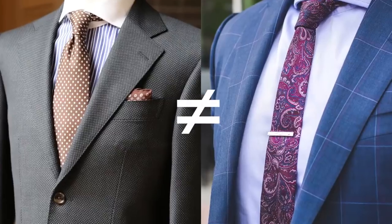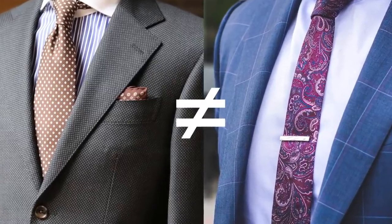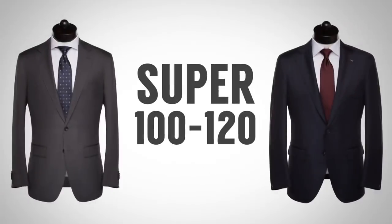What do all these numbers mean? In general, the higher the number, the finer the individual fiber, the tighter the weave, and the lighter the fabric. Understand though, there isn't a set standard — one company's super 120 is not the same as another company's super 120. It's like comparing apples to oranges. In general, the lower the number, usually the lower the price, and a super 100 or super 120 is perfectly fine for an all-purpose suit.